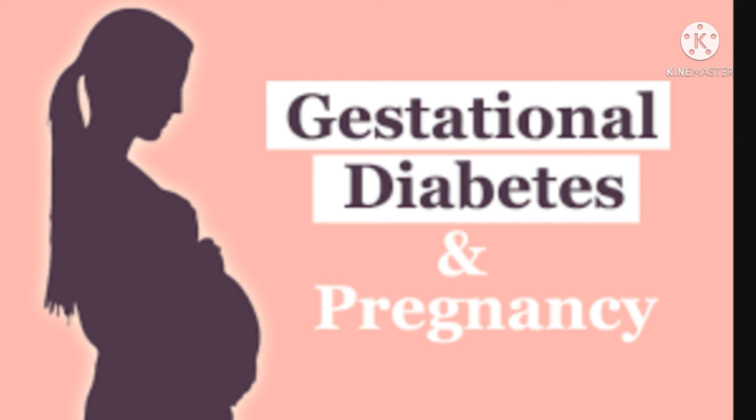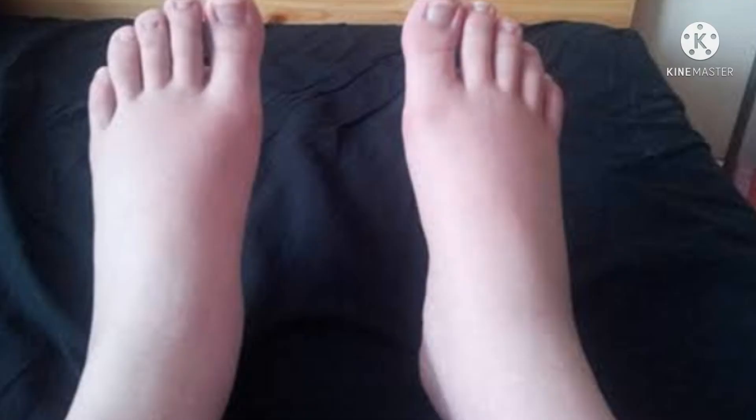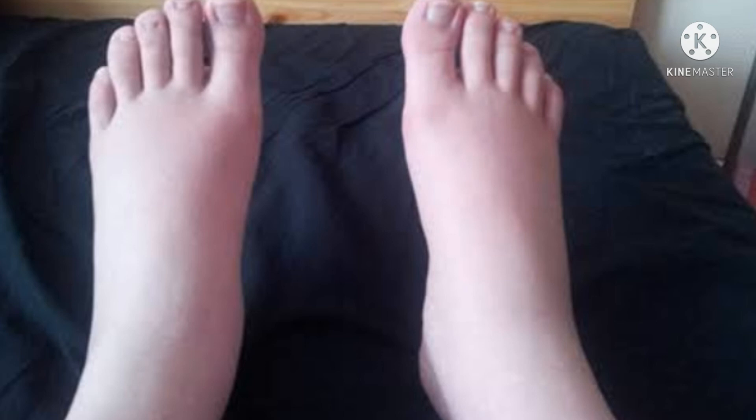We should restrict sodium to prevent sodium hypertension. Also, fiber is included in the diet. Including fiber helps us avoid constipation.